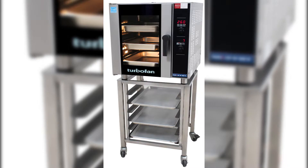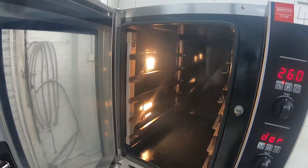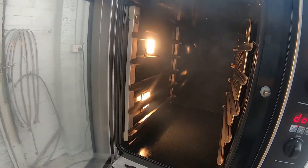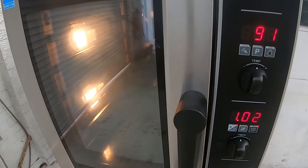Welcome to Commercial Kitchen Equipment's spectacular Christmas sale, now on today. We have on display a Moffat Turbofan steam conventional oven, current model, five tray, fully tested and functional, ready to start cooking.